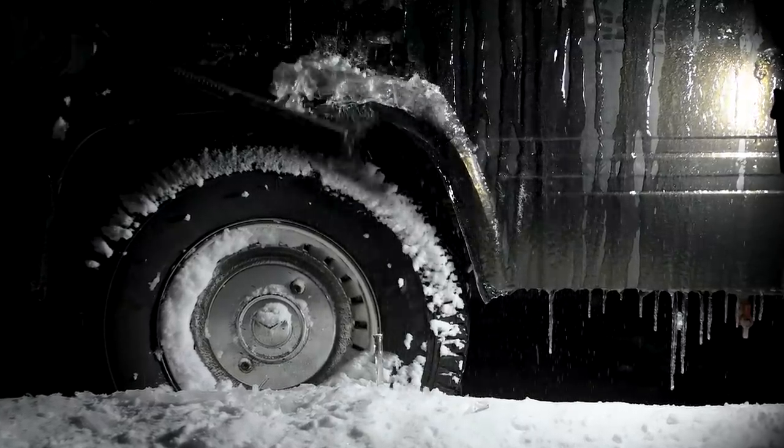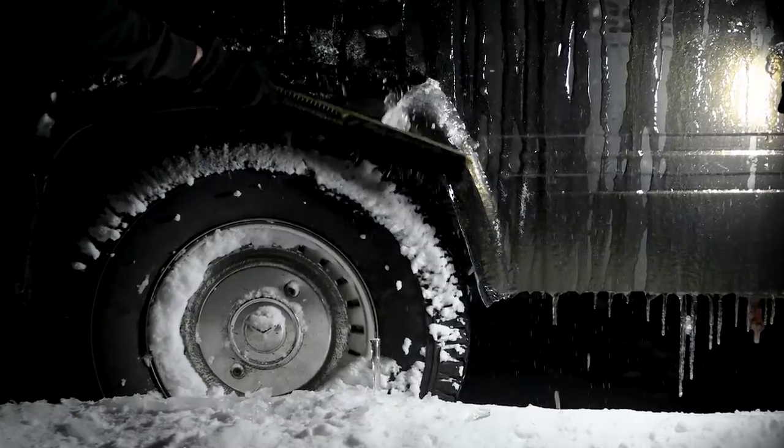Some shots might be a bit dark sometimes, but we tried our best to brighten them up with our portable light.